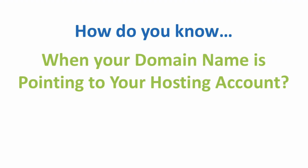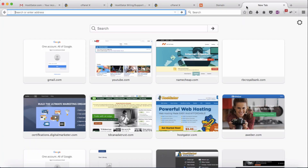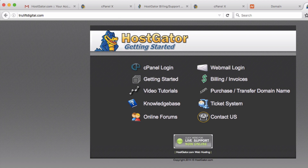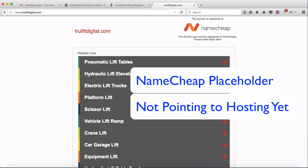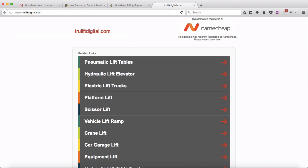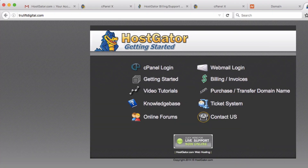So how do you know when your domain name is pointing to your hosting account — in other words when your DNS servers have been updated? Open a new tab and go to your domain name. Once you see a page with Hostgator on it, you know your domain name is currently pointing to your hosting. If it hasn't updated yet — remember it can take up to 48 hours — you'll still see the Namecheap placeholder. This only applies when you use a different domain registrar from your hosting provider.